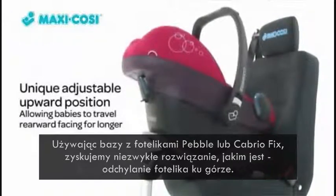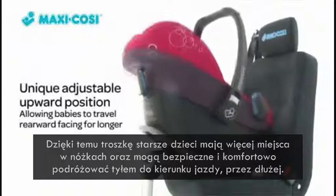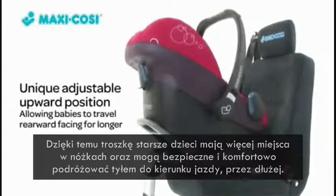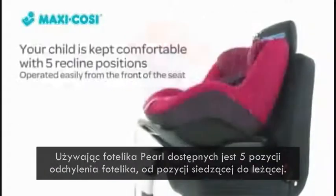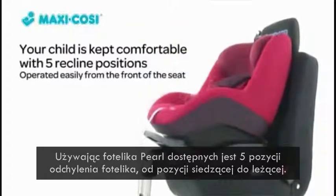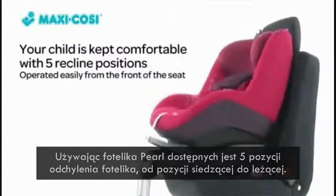it offers a unique adjustable upward position and creates more legroom for older babies, allowing them to travel rearward-facing in complete safety and comfort for longer. A range of five recline positions are available for your child's comfort when used with the Maxi Cozy Pearl toddler seat.